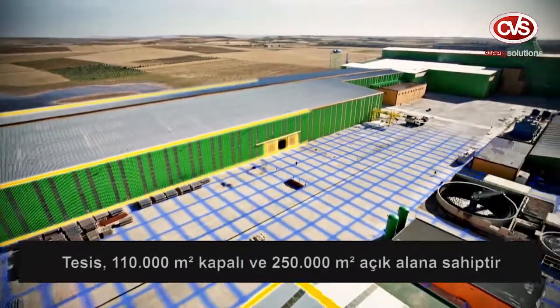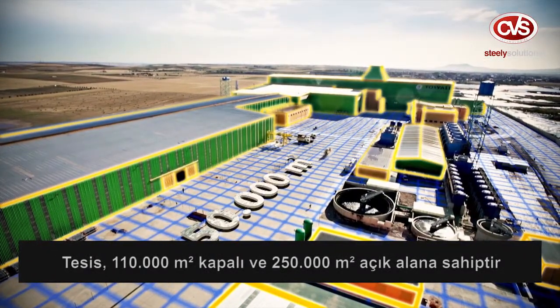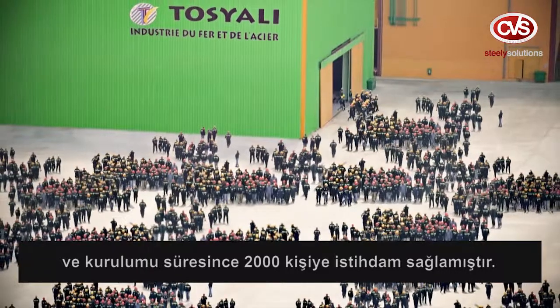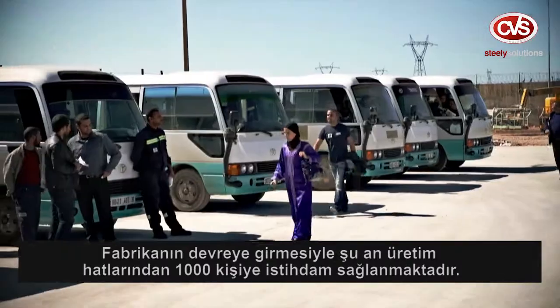The commissioned plant has 110,000 square meters of closed area and 250,000 square meters of opened area. During construction, 2,000 people worked on equipment and civil works, and after production started, 1,000 people were provided employment.